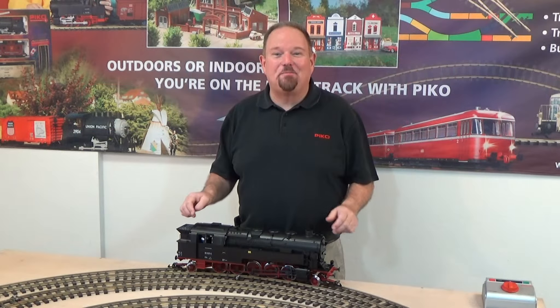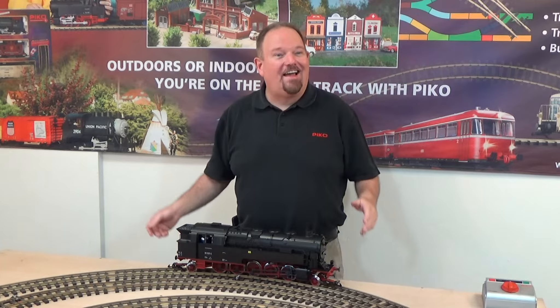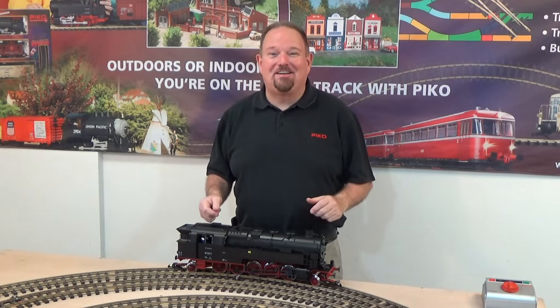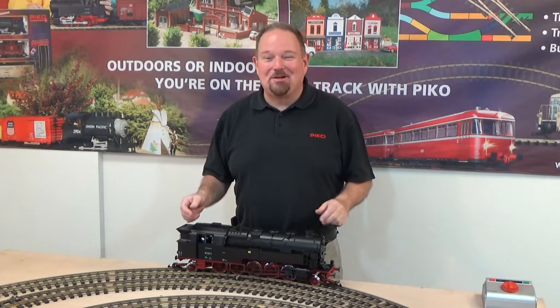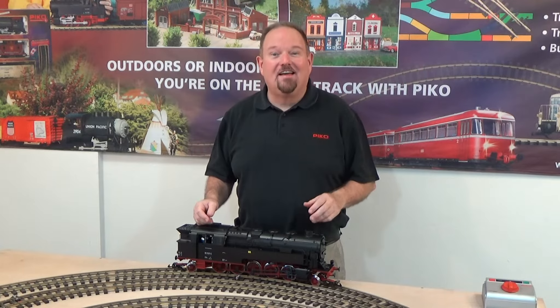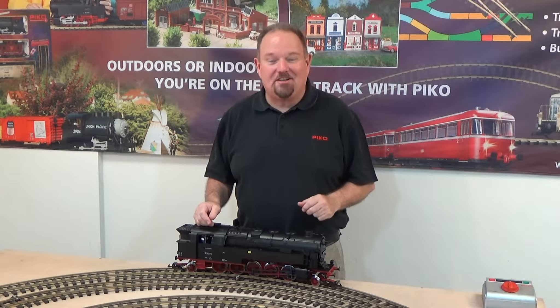Hi, I'm Jonathan Meador and we're here in Pico America's service department. Late September, early October brings a wonderful little thing in Germany called Oktoberfest. So we're going to celebrate that with some European new items that have recently arrived and are available through your Pico retailer now.